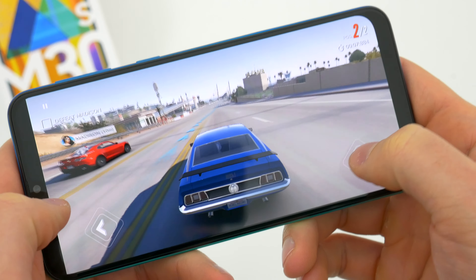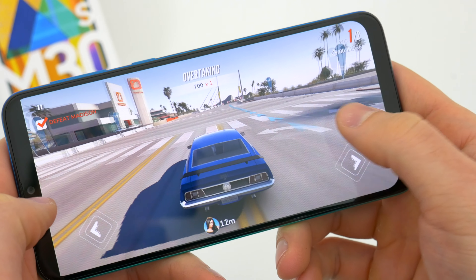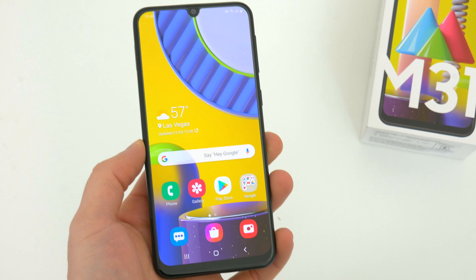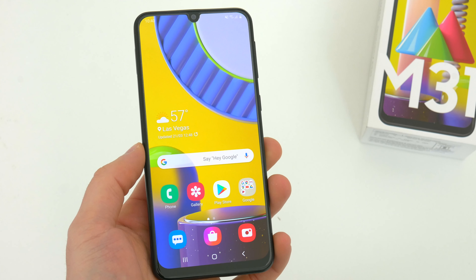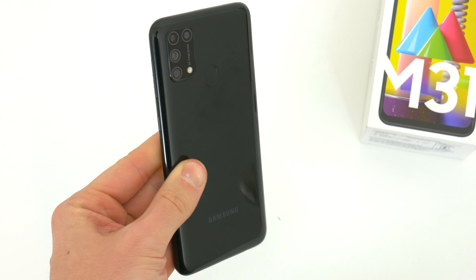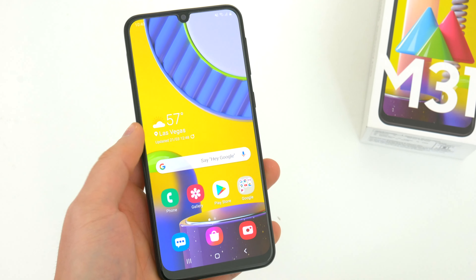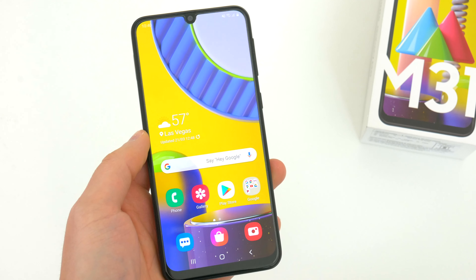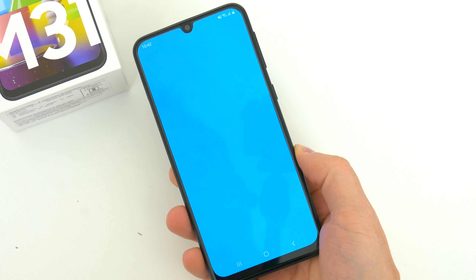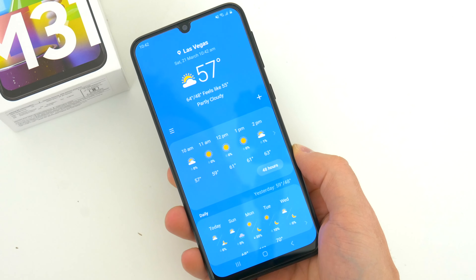The M30s performed really well overall, and that obviously extends to the M31 too. It's a solid device with good specs that perform well in everyday tasks and can even handle some gaming. While I had hoped for a performance boost in some capacity, what we have is still pretty solid. Unfortunately, the lack of NFC continues with the M31, which is a shame — a lot of folks rely on that, and it continually not being added to the M-series devices is a big miss.